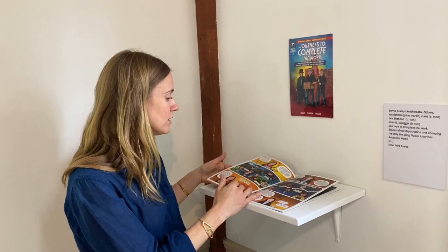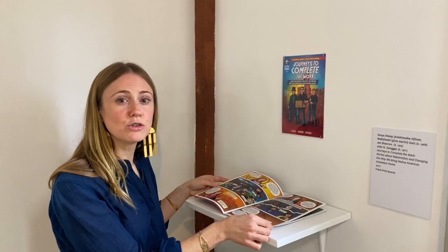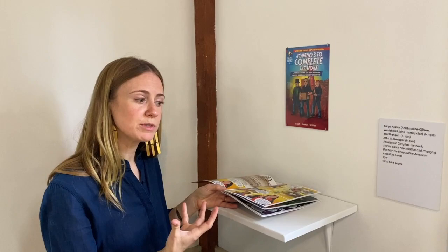Together they wrote this comic to explain the Native American Graves and Repatriation Act. That act was created to allow indigenous people and Native American tribes to be able to make claims to museums and collections in order to get back the remains of their ancestors that may have found their ways into those collections.